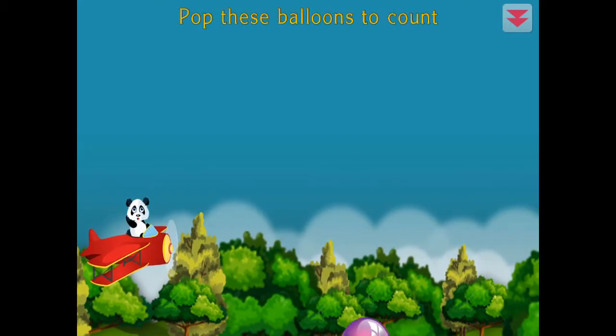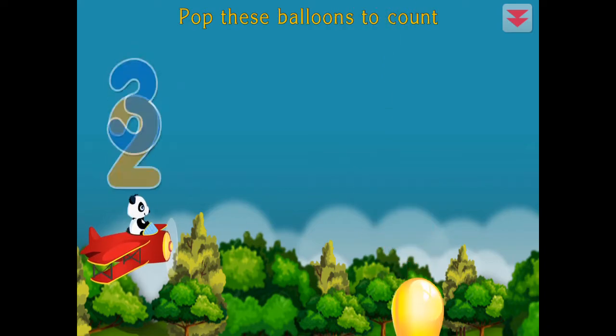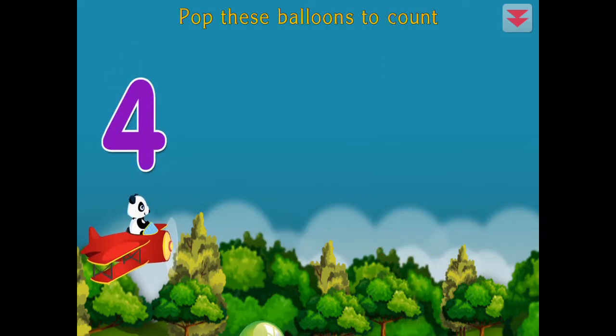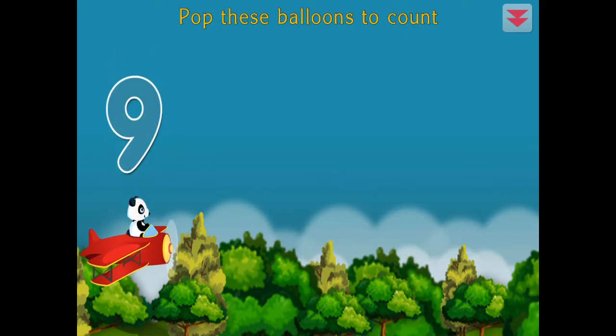Pop these balloons to count. One, two, three, four, five, six, seven, eight, nine. Terrific!